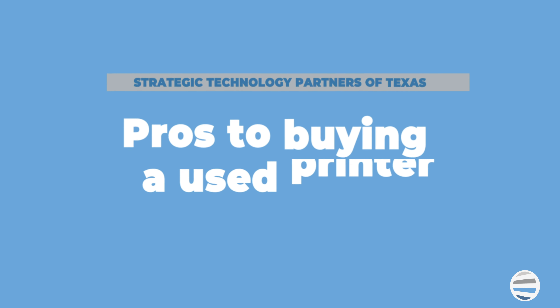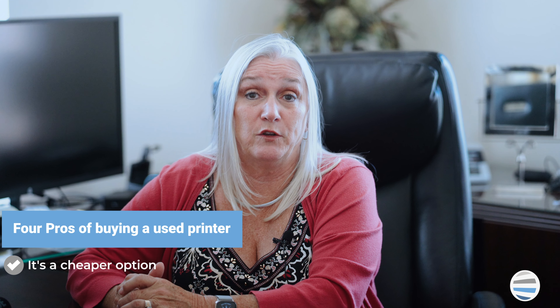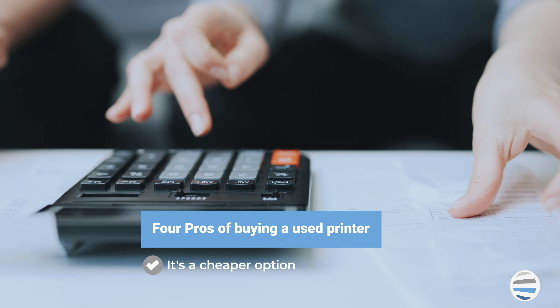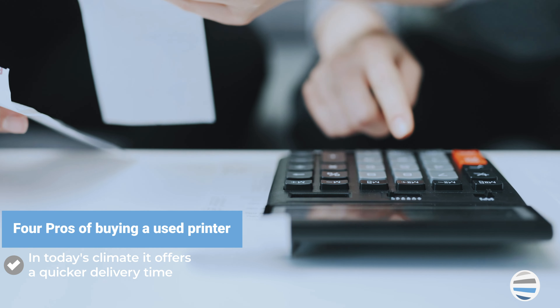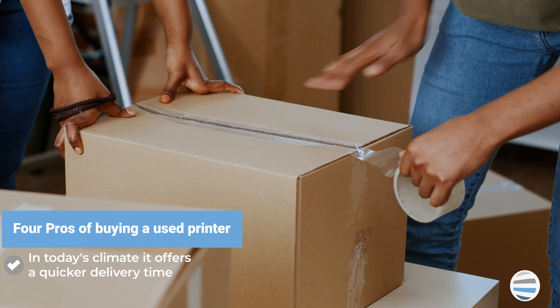Hi, I'm Karla Metzler, the CEO here at Strategic Technology Partners of Texas. Here at STPT, we have sold both new and used printers for over 35 years and have learned a great deal about used printers and all the questions that surround them. Today, we'll be discussing the four pros and the four cons for purchasing a used printer.